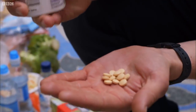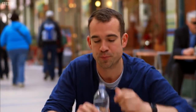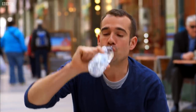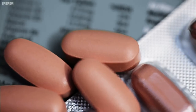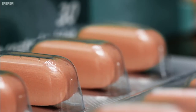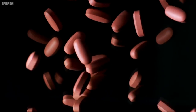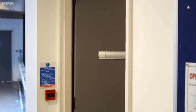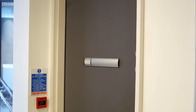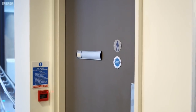Would taking a supplement actually do any good? The pill taken is a typical multivitamin containing high doses of most vitamins, especially vitamin C, the most popular single vitamin supplement sold. To see if it's doing any good, a blood sample was taken beforehand to measure the amount of vitamin C already in the body from diet.